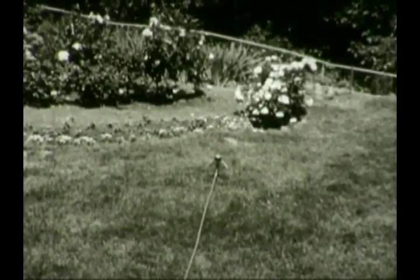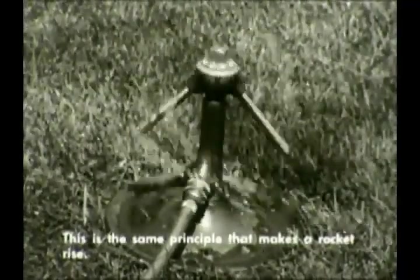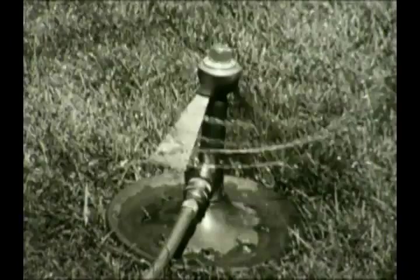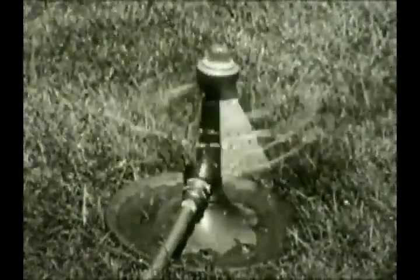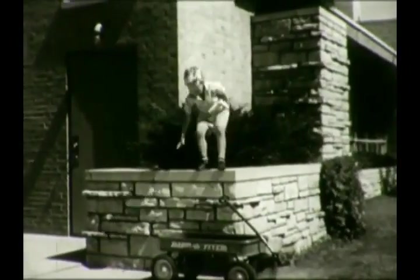We can look for the answer in a backyard. What makes a sprinkler spin when you turn on the water? It's the same basic principle that makes a rocket rise from the earth. It's called a reaction. Every action has a reaction.